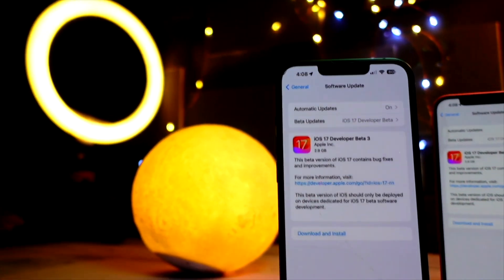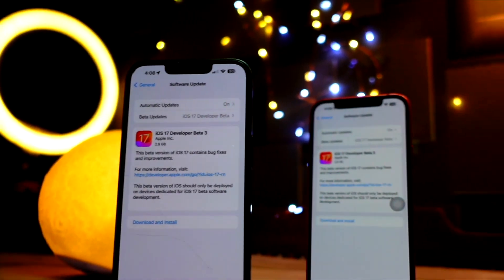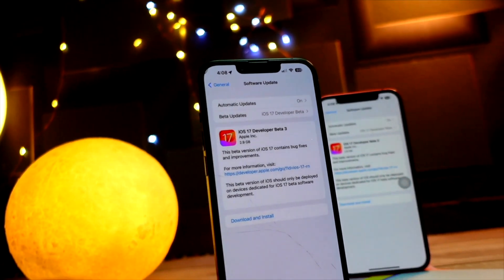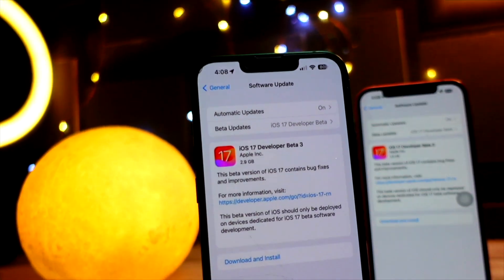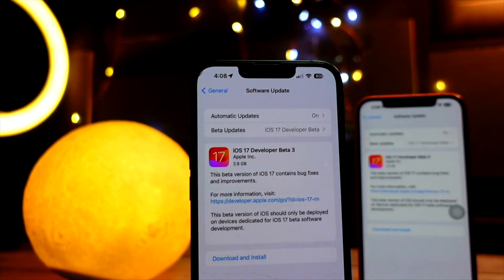It is really safe to install the public beta on your device — it is much more stable than the developer beta and there are very few bugs. The build of iOS 17 public beta 1 will most likely be the same as iOS 17 developer beta 3, or just a bit tweaked — but mostly it will be the same as iOS 17 beta 3.